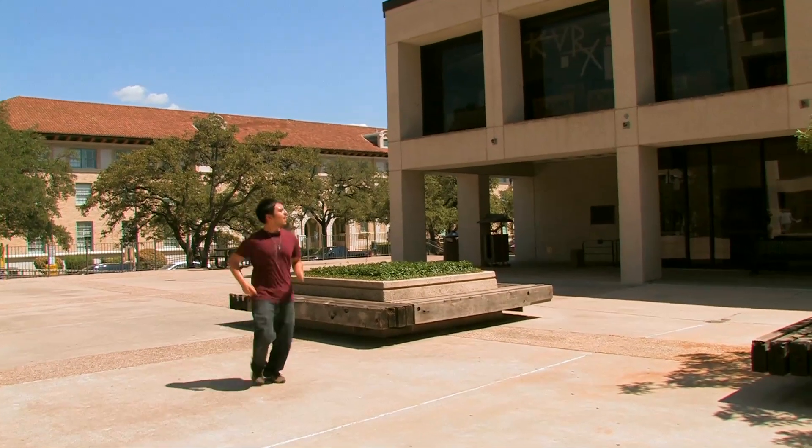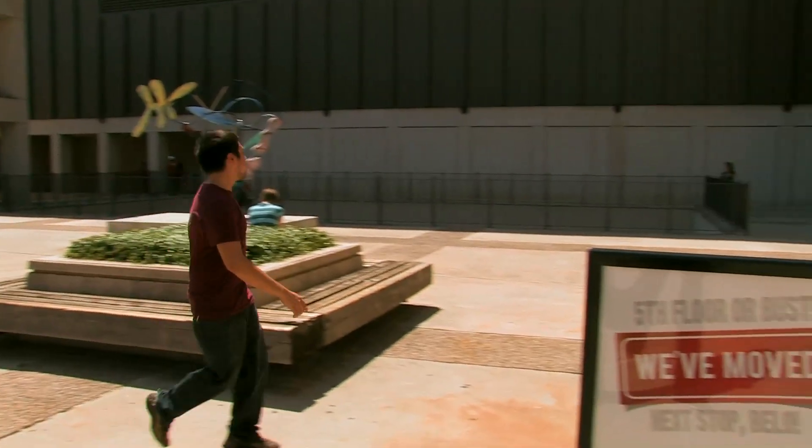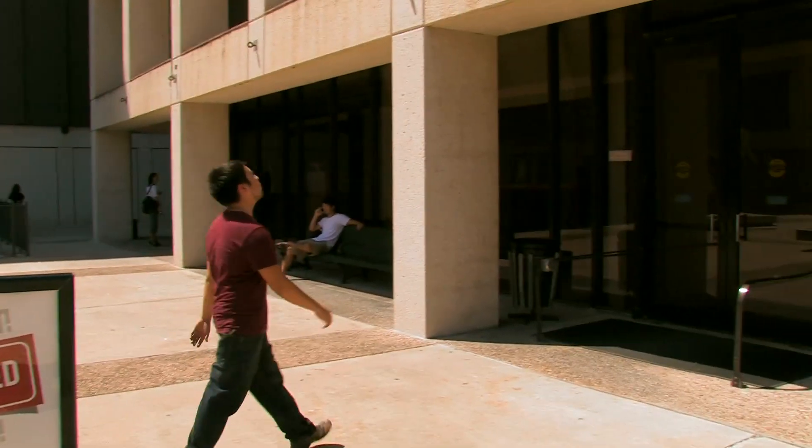Cross 24th Street and you'll pass the Little Field House on your left. Keep walking till you pass 25th Street at the intersection by Whitis, and then you'll find yourself in the Comm Plaza. The Comm Plaza is where the CMA, CMB, and HSM are — I don't know why that last one's not the CMC, but hey, that's out of our hands.